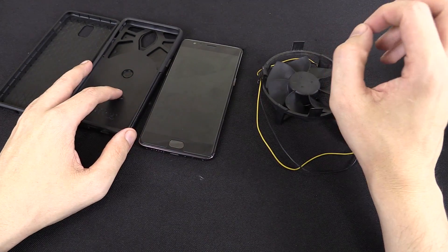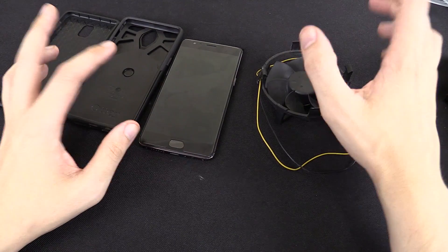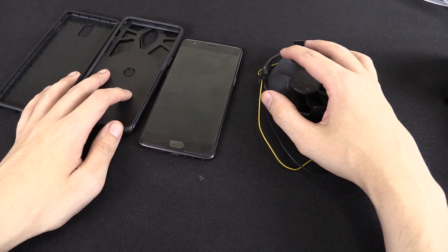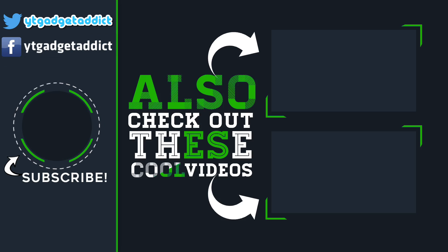This really took a lot of time because I had to keep running down the battery, cooling it down, and doing the test. So if you did enjoy this video or found it interesting, please give a thumbs up and subscribe. Thanks for watching. We'll see you next time.